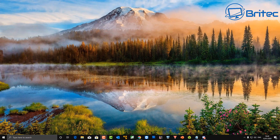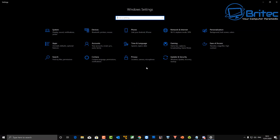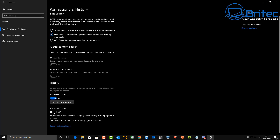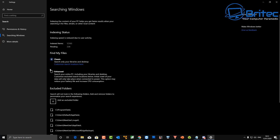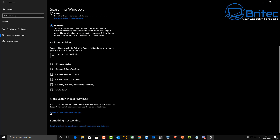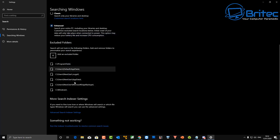Go to Start, then Settings, and navigate into Search. Make sure everything is set up correctly. You can also clear all the device and search history here under Search History Settings. Under 'Find my files', it's set to Classic by default, but you can switch it to Enhanced — just bear in mind that will use a bit more CPU. Make sure all the indexed paths are correct and you can see indexing is still running in the background.